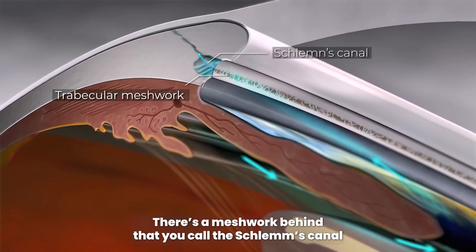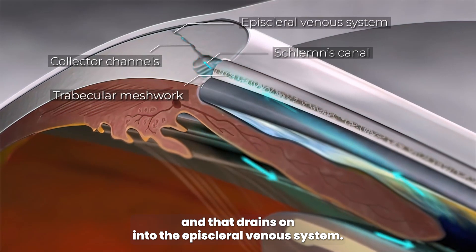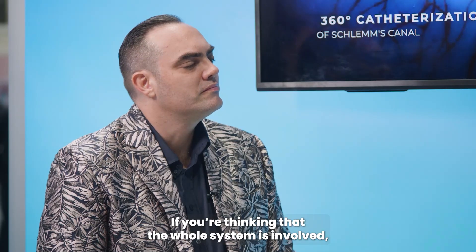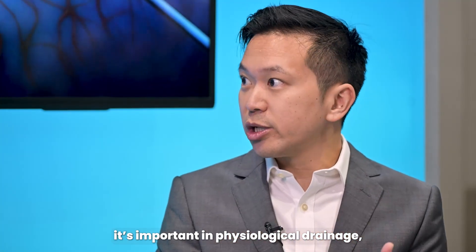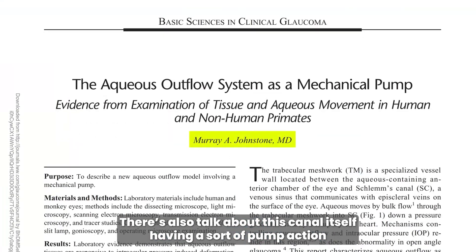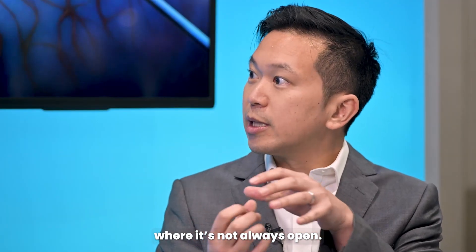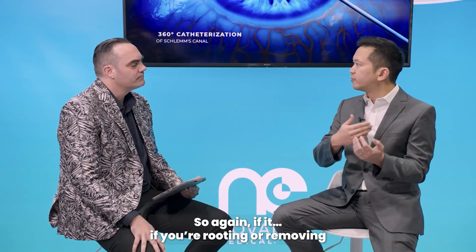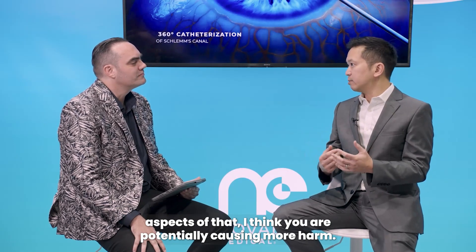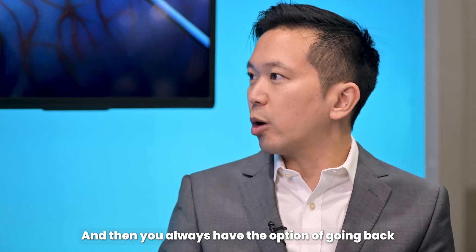There's a meshwork, and behind that you've got the Schlemm's canal, and then beyond that you've got the collector channels, and that drains into the episcleral venous system. We now think that every part of that system is involved in glaucoma. If you're thinking the whole system is involved and important in physiological drainage, then it would make sense to try to preserve the system as much as possible. There's also talk about the canal itself having a sort of pump action — it's not always open, sometimes it's closed, sometimes it's open. So if you're deroofing or removing aspects of that, you are potentially causing more harm. Sometimes it's better to do less harm, and you always have the option of going back and doing more if you need to.